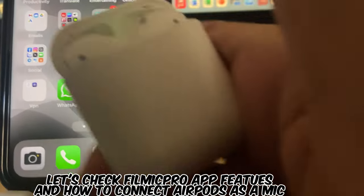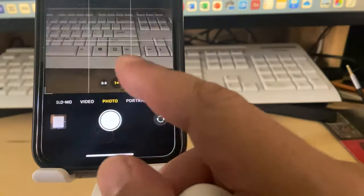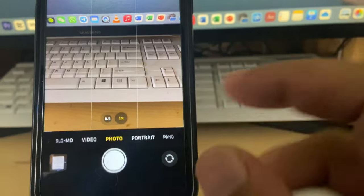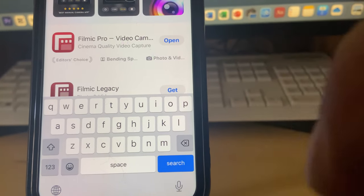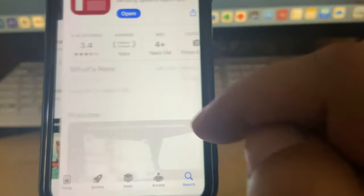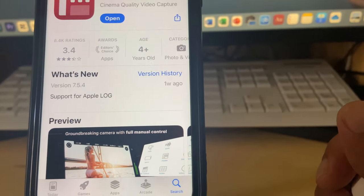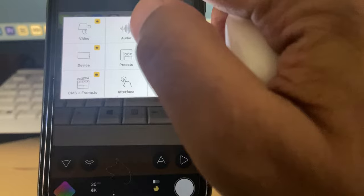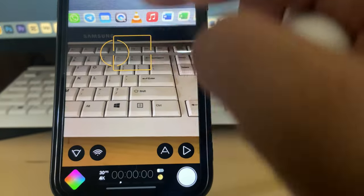To use AirPods as your audio mic with your iPhone, you can't use the built-in camera app — you need Filmic Pro. Go to your app store and download it; it's not very expensive. They now have version 7 as well. It has beautiful functionality: you can edit and stabilize your videos inside the app.